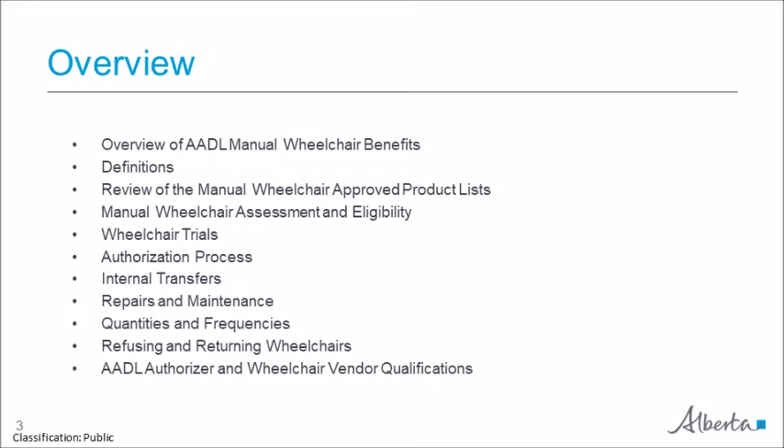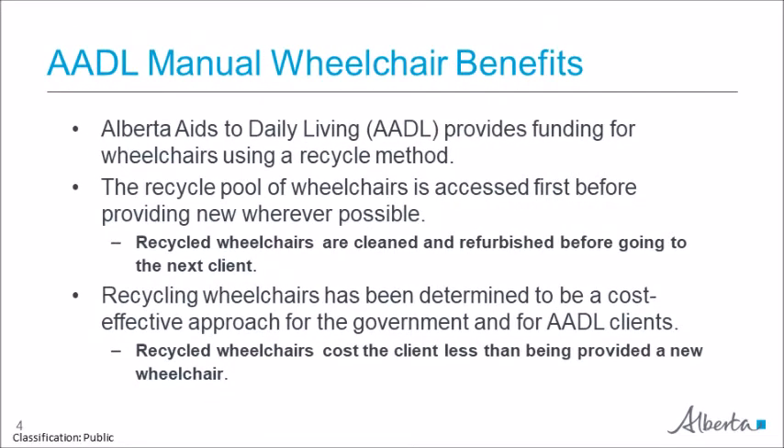Alberta Aids to Daily Living, or AADL, provides funding for wheelchairs using a recycle method. The recycle pool of AADL-owned wheelchairs is accessed first before AADL purchases new. Recycled wheelchairs are always cleaned and/or refurbished before the next client uses them. The recycle program has been deemed a cost-effective approach for both the government and for AADL clients. Recycled wheelchairs cost less for a client as any upgrades were already paid for by the previous client, and refurbishing is less costly than cost sharing on a new purchase.